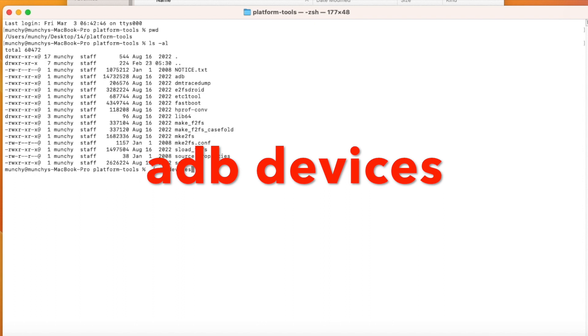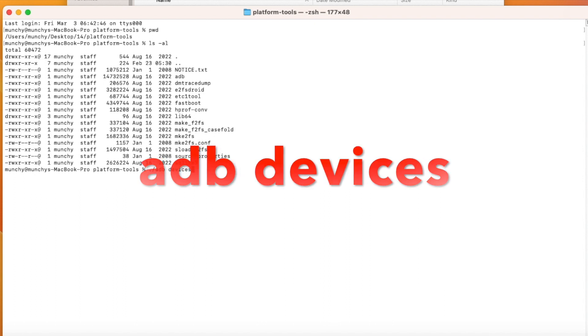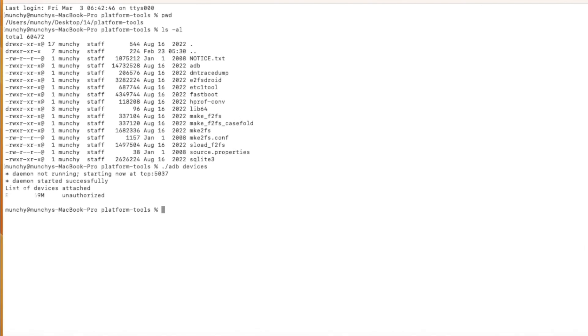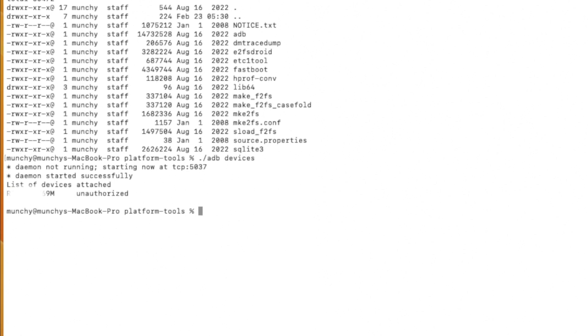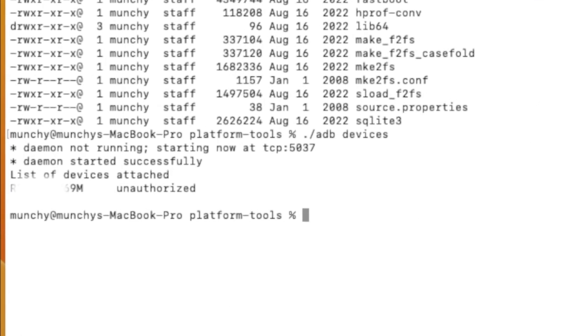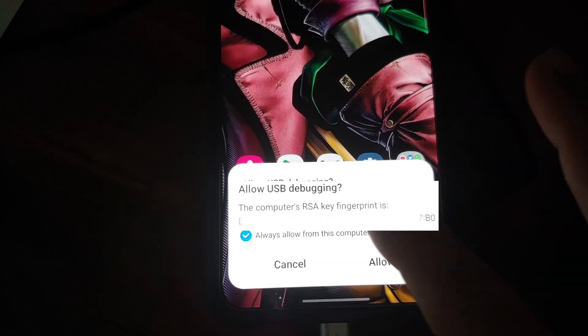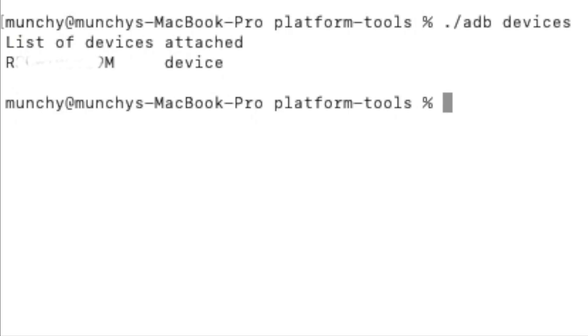The first command to check whether your device is detected in ADB mode is `adb devices`. Mac and Linux users need to enter `./` before the command. Once you press Enter, you will get an Allow USB Debugging notification on your phone. Right now the device shows as unauthorized because we need to allow that USB debugging on the phone.